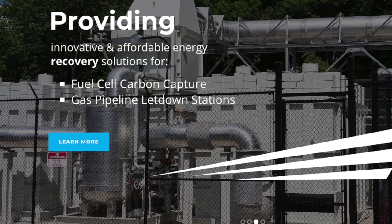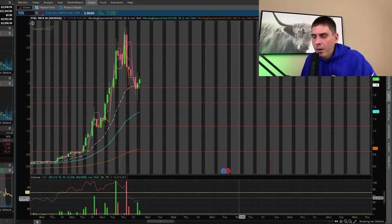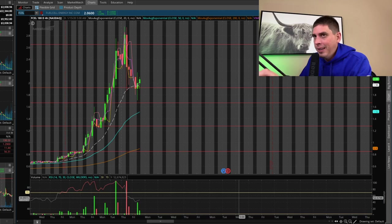For those of you that don't know anything about this company, it's basically a fuel company but they're green — they don't create any pollution. With earnings coming up on the 14th, likely pre-market, I don't like to play earnings because you're basically playing a 50/50 — if they have a bad one, this thing could drop really hard. I do like to play good earnings after the actual announcement, since the stock will normally run up a couple days after. The reason FCEL had its huge run was because they announced their wastewater treatment facility started commercial operations, meaning money is going to start coming in. Right now I have FCEL on hard watch.